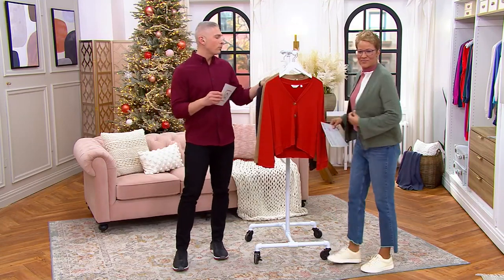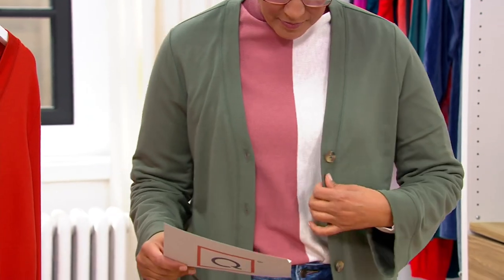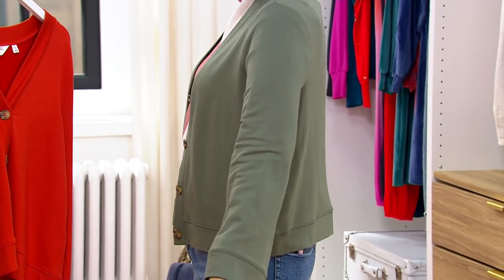Today we have it for you in four color choices. Rachel is wearing it in that beautiful Joshua tree — almost looks like a moss green, if you ask me.